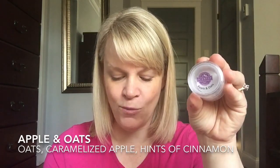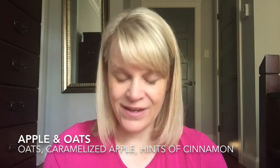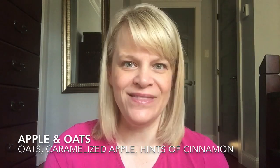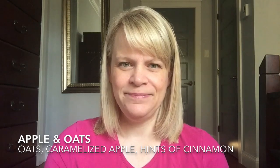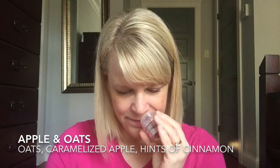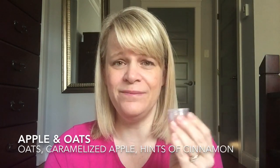The second place scent we're going to discuss this week is Apple and Oats — a new release in the bakery section. On cold sniff it's about a medium intensity. The scent description is: rich buttery oats, caramelized apple, and warm hints of cinnamon beckoned straight from a farmhouse kitchen. It is indeed a rich, buttery bakery tone. I get a lot of oatmeal — probably about two-thirds to my nose. The caramelized apple I don't get as much of as I'd like, and there's just a very, very light cinnamon.